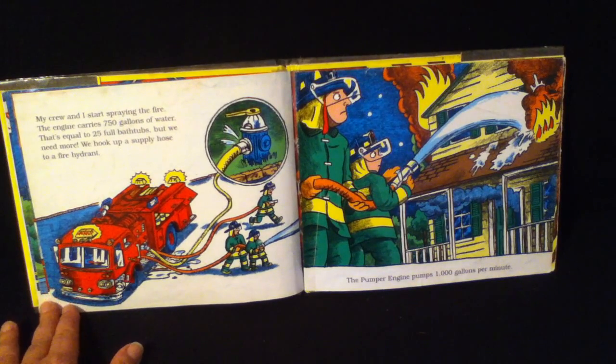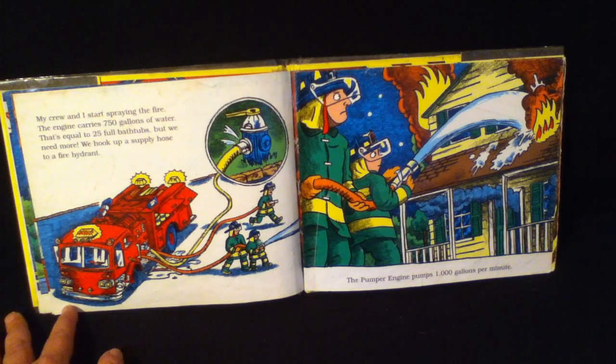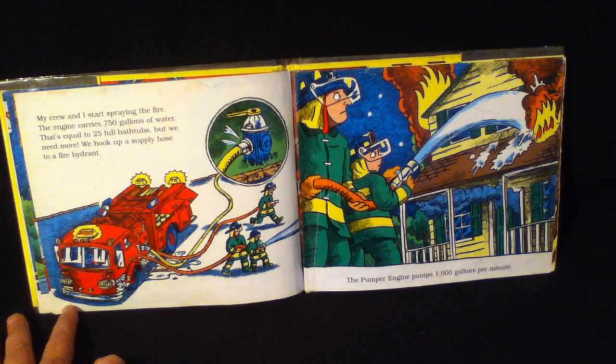My crew and I start spraying the fire. The engine carries 750 gallons of water — that's equal to 25 full bathtubs — but we need more. We hook up to the supply hose of a fire hydrant. The pumper engine pumps 1,000 gallons per minute.